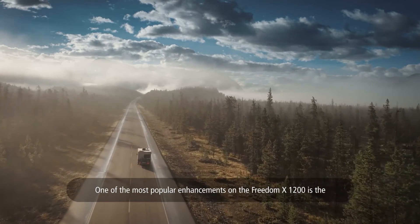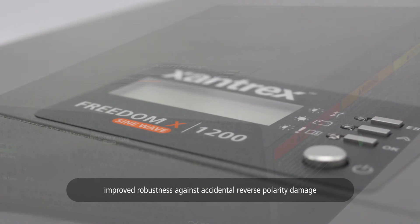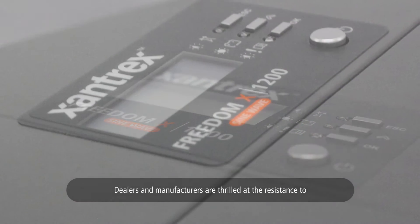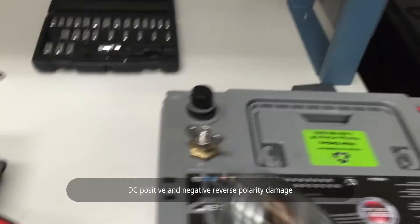One of the most popular enhancements on the Freedom X1200 is the improved robustness against accidental reverse polarity damage. Dealers and manufacturers are thrilled at the resistance to DC positive and negative reverse polarity damage.